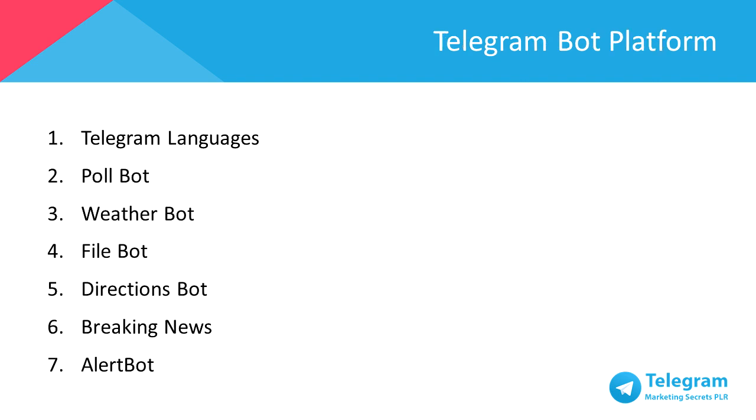There have been various bots created by programmers around Telegram since its initial release, and there are many utilities and tools that Telegram bots are already capable of doing. Here's a list of Telegram bots recommended for you to install to aid your business. First, Telegram Languages — it translates any official Telegram app that supports language files. Second, Poll Bot — allows you to generate a poll, which creates engagement and group interactivity.